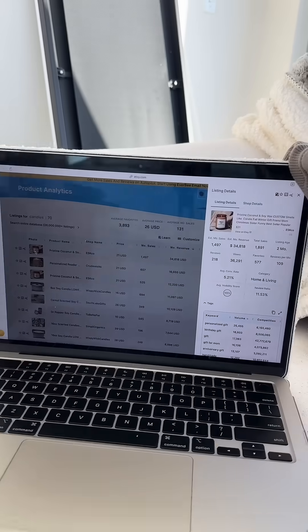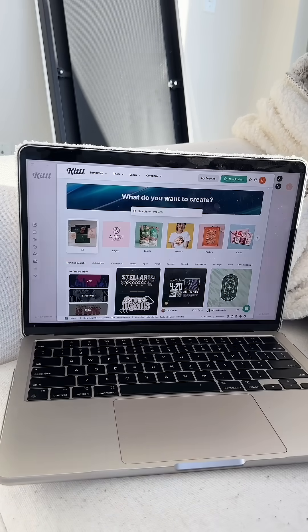This one's making over $35,000, and this one's making over $34,000, and they're so simple. Let's make one.